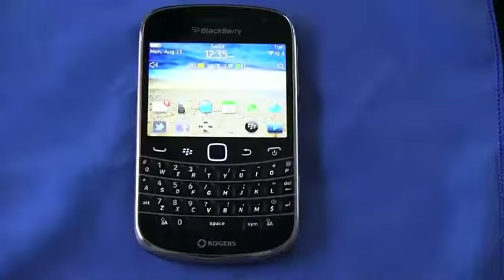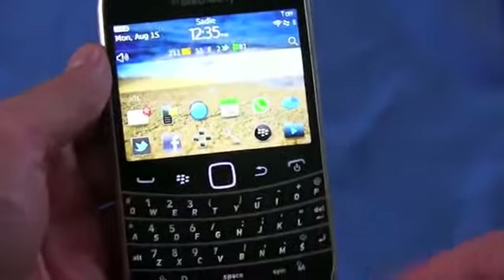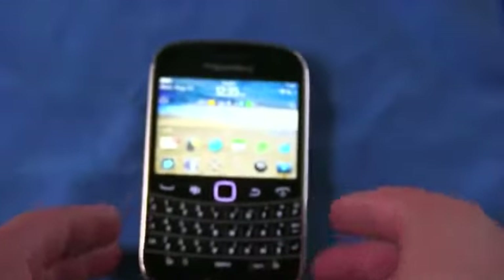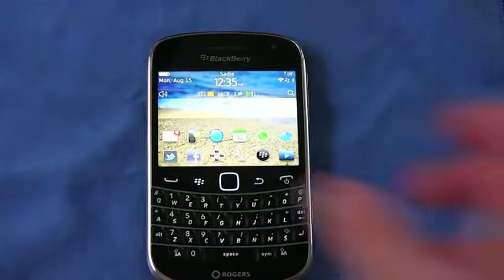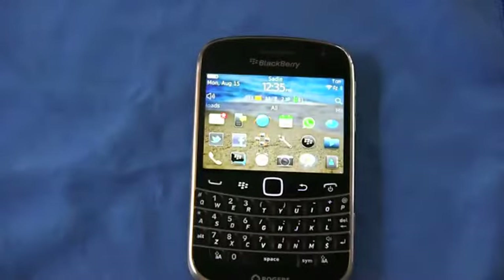Let me remind you of the specs of the Bold 9900. It's got the largest screen on a BlackBerry with a keyboard in a non-sliding form factor — a 2.8-inch diagonal screen at 640 by 480 resolution, a 1.2 gigahertz Qualcomm Snapdragon processor, 768 megabytes of RAM, a 5 megapixel camera with LED flash but no autofocus. It's got a 1,230 milliamp-hour battery and NFC technology, which stands for near field communication — a way to transmit data.